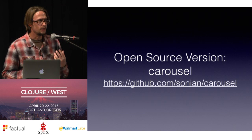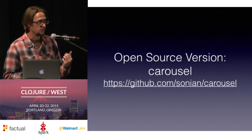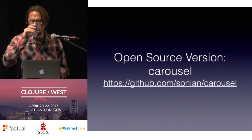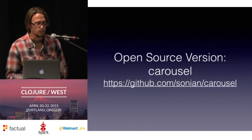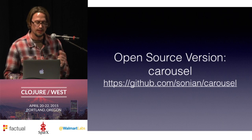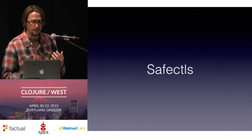Most of these pieces — the defticks, the doinits, and things like that — have been open sourced into a library called Carousel. The one piece that's missing is the safe controls, which are those defadmins I mentioned.